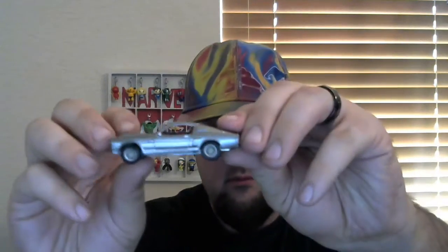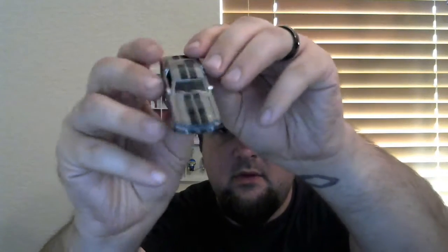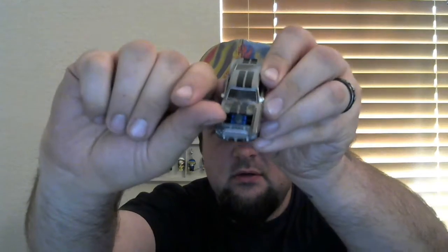Moving on, we've got the Gone in 60 Seconds Eleanor replica die-cast. The hood pops open and you see the blue engine there. I like that — I like the movie a lot, I watched it a lot. The car itself is a Loot Crate exclusive. It's probably in the $5 to $7 range.